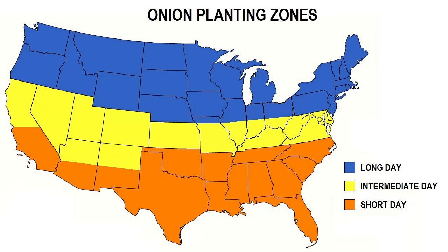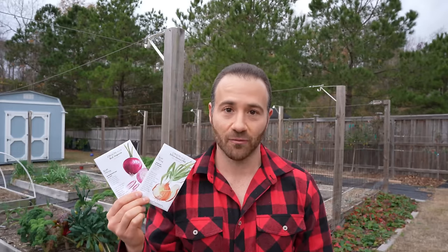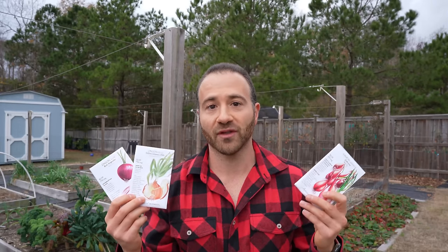For that reason, in southern areas of the United States you grow short day onions. In northern areas you grow long day onions, and in intermediate zones you grow intermediate day onions. Because I basically live on the North Carolina–South Carolina border, I grow primarily short day onions — I can sort of get away with an intermediate day. So make sure that no matter where you live, you purchase the correct varieties. Shallots are mostly all long day, but I've still had pretty good success growing them here in North Carolina.